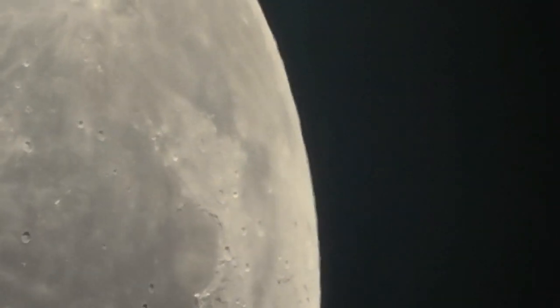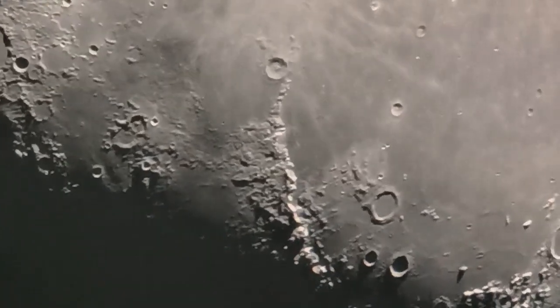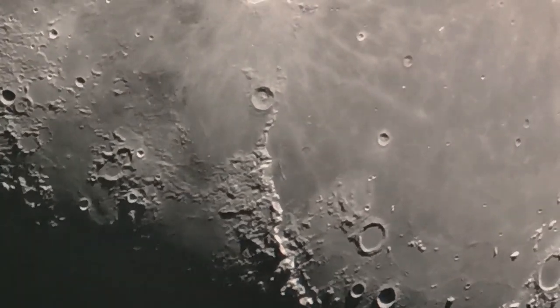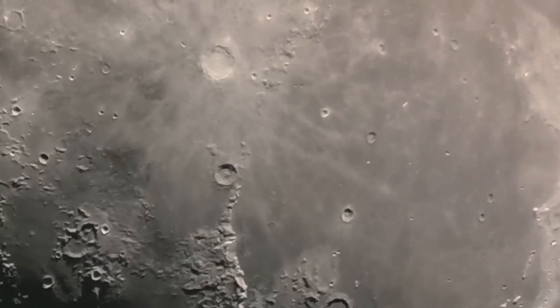But on the next clip that I will show you, you can actually see some of the volcanoes that created this lava here. This is of course the Mare Imbrium, the Sea of Rains. This is the Apennine Mountains, the ragged, jagged area. You can see the crater Copernicus at the top of center.